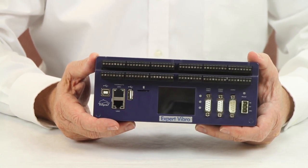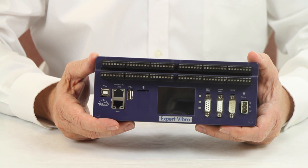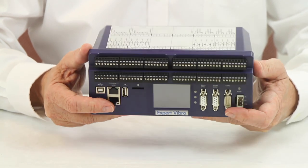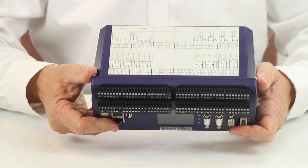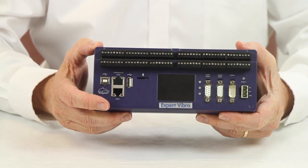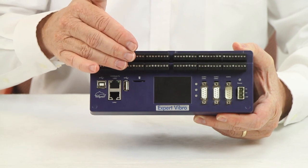The A to D's have 24-bit resolution allowing high precision measurement with a plus or minus 25 volt DC input range. These instruments feature built-in signal conditioning for IEPE accelerometers as well as voltage and current inputs, all with galvanic isolation.